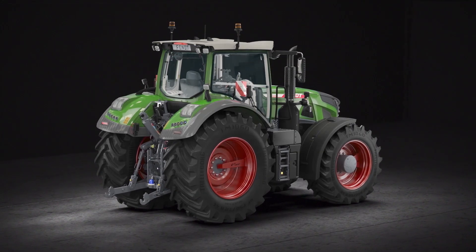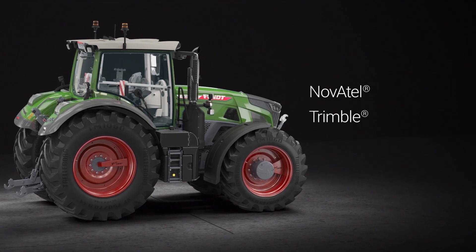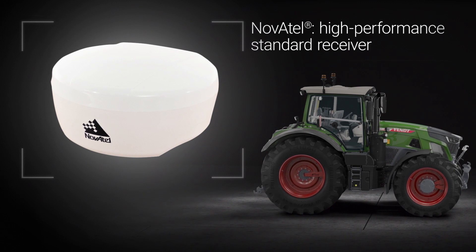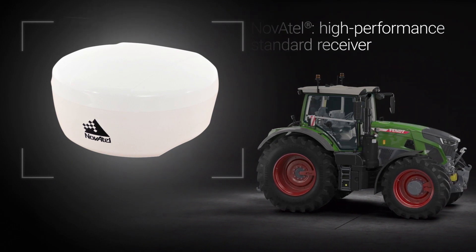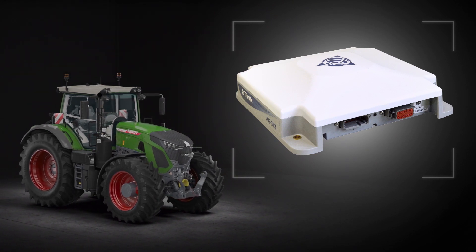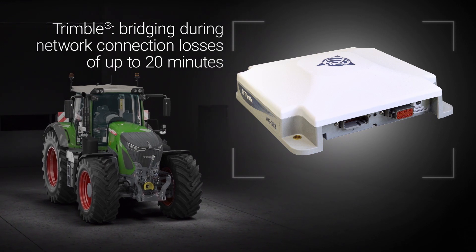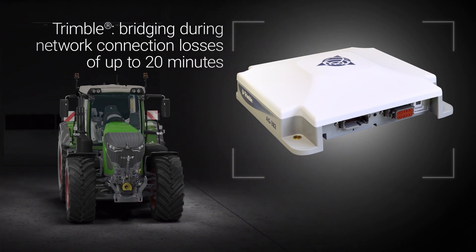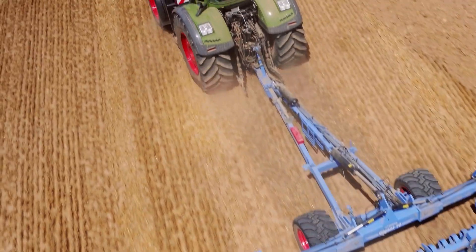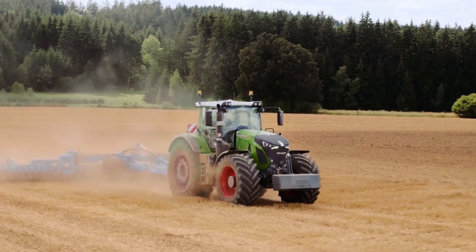With the FENT VarioGuide guidance system, you have a choice of two receiver types: Novatel or Trimble. Novatel is a high-performance standard receiver. Trimble is an extremely efficient receiver with a whole host of advanced options, including guaranteed bridging if the network connection is lost for up to 20 minutes. Both receivers are mounted in the ceiling cavity, where they are fully protected from theft, the elements and damage.